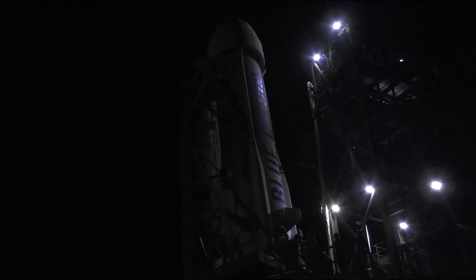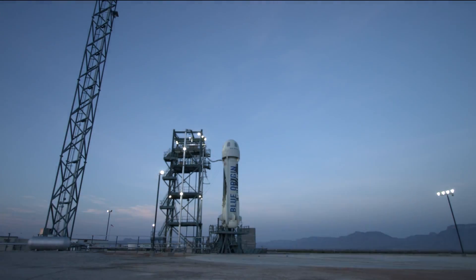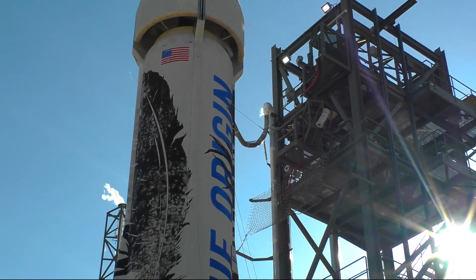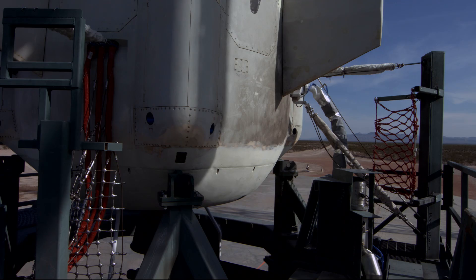Welcome to all our viewers from around the globe to the first ever Blue Origin launch webcast. It's a beautiful day down here in Texas. T minus 10, 9, 8, 7, 6, 5, 4, command engine start, 2, 1.